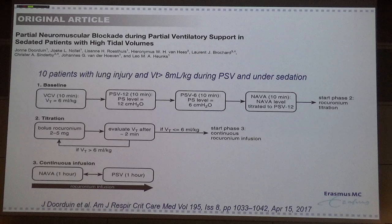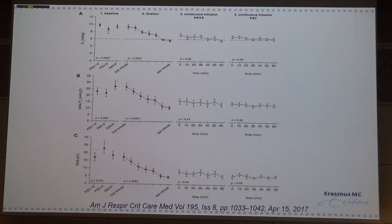In the third phase, they gave a continuous infusion of rocuronium for one hour during NAVA and pressure support. The results showed that with pressure support of 12, tidal volume was high. Lowering the pressure support reduced it, and with NAVA it was even higher. After titrating rocuronium boluses they were able to reduce tidal volume to almost 6 ml/kg within a couple of minutes, requiring different doses in different patients. The transpulmonary driving pressure decreased, and the electrical activity measured by the NAVA catheter also decreased.